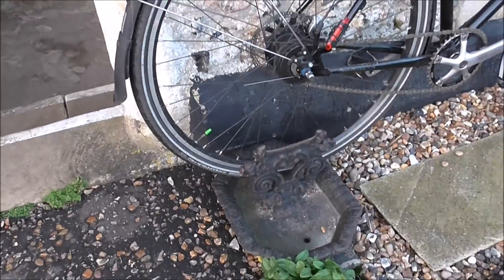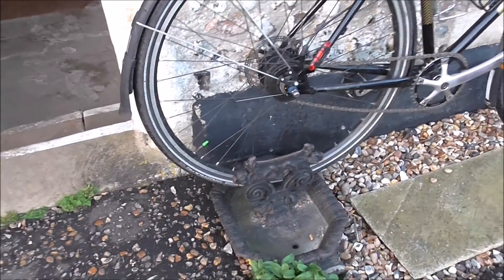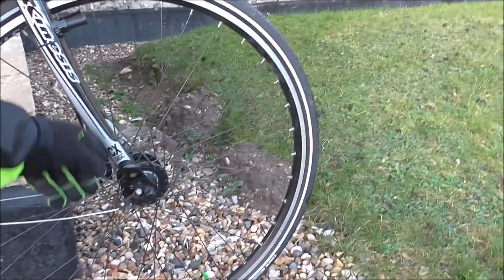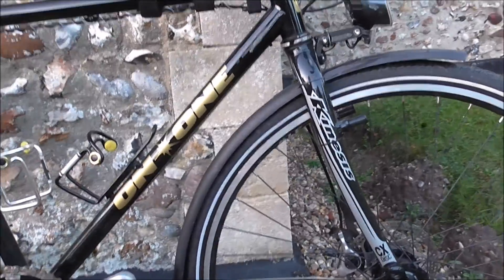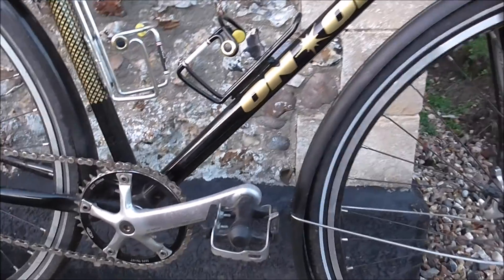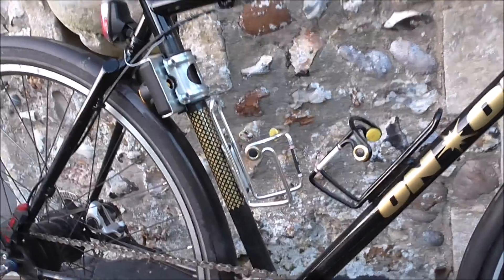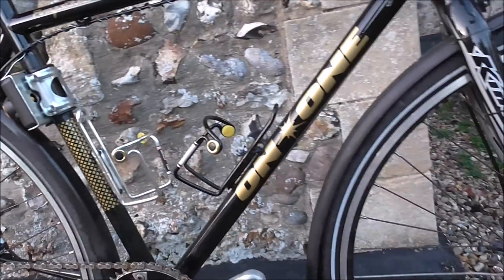It's got Vittoria Randoneur Pro tyres on it — very nice. The forks are Kinesis CX disc — Cyclocross discs. This does have disc brakes. It's my first bike with disc brakes and I'm severely unimpressed with them, probably because this bike's been sitting around for about seven, eight, maybe even nine months — getting on for a year anyway.